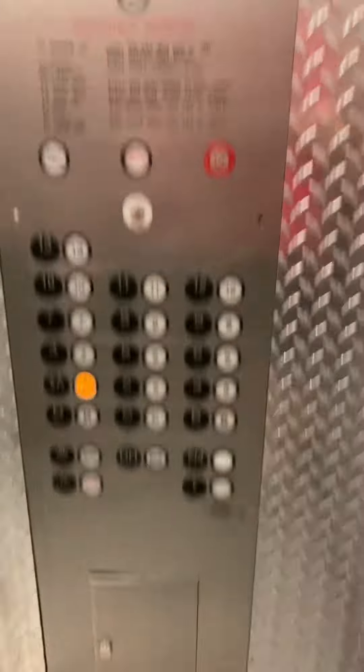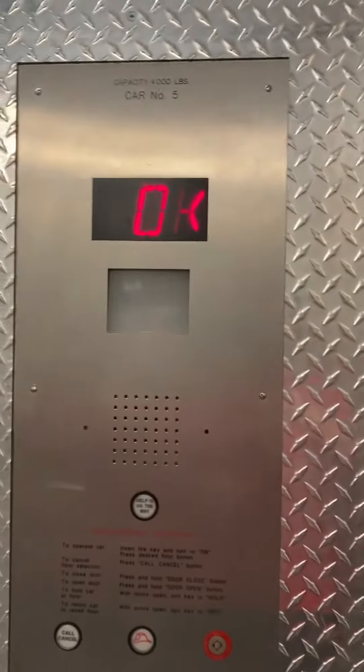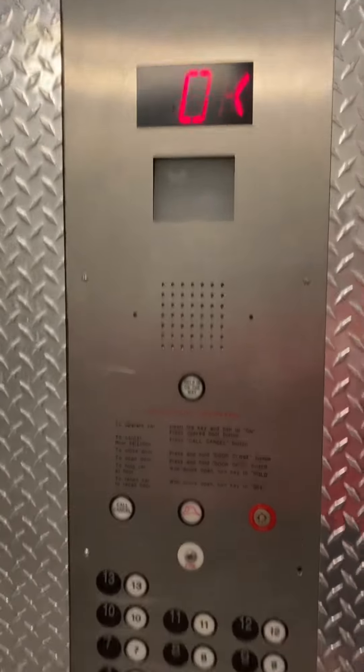Well, it's the final ride. This is the service elevator. They told me I could video this one if I wanted, since the buildings are going to be demolished.